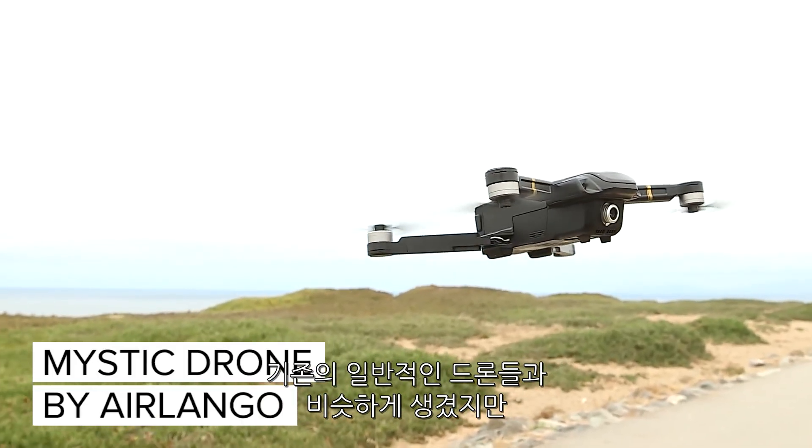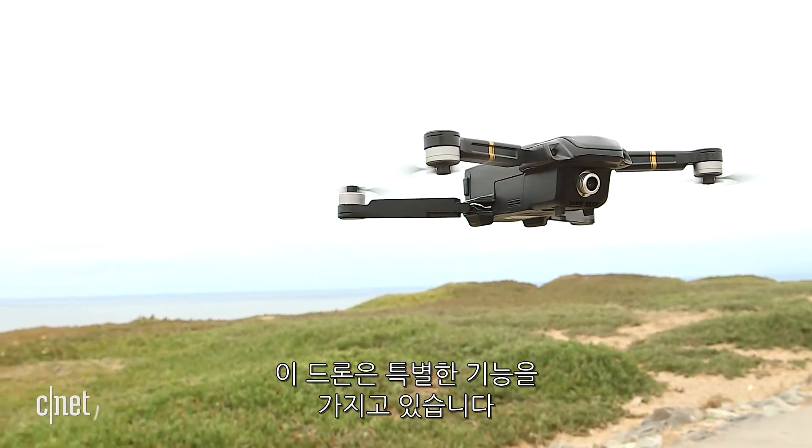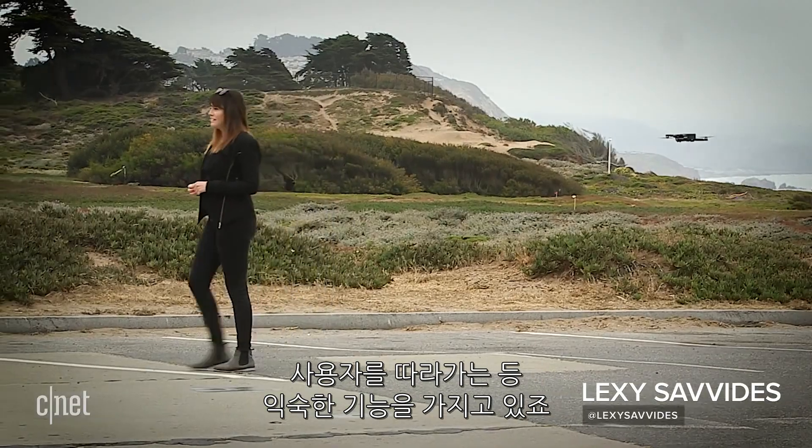This might look a lot like another drone you've seen before, but it's got one feature that might just set it apart. It's called the Mystic, and it has lots of familiar tricks like gesture control and, of course, a follow-me mode.